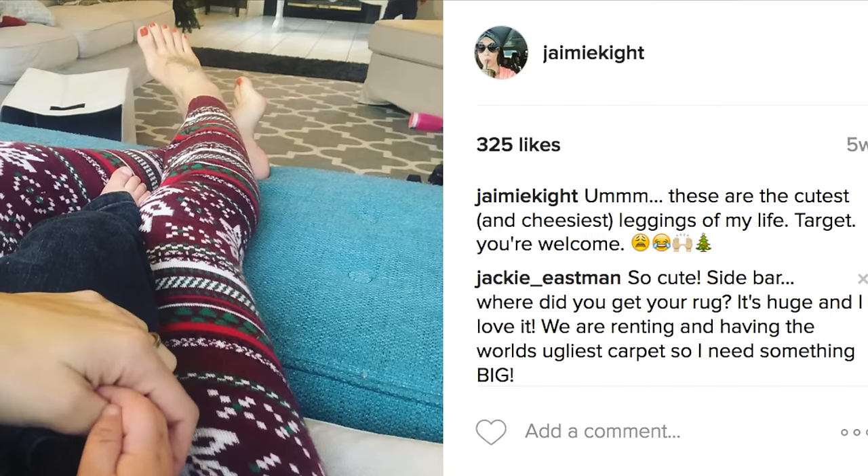Look at how cute this is — these are some socks, super cute. I love this Christmas themed stuff, I'm all about the Christmas cheese. I do like cheese, but I like cheesy Christmas stuff. I shared on Instagram that I got these really cute leggings from Target and they're like super Christmassy and I'm just obsessed — I would wear them every single day if I could.